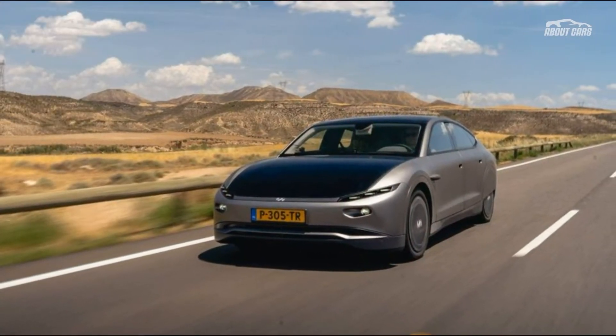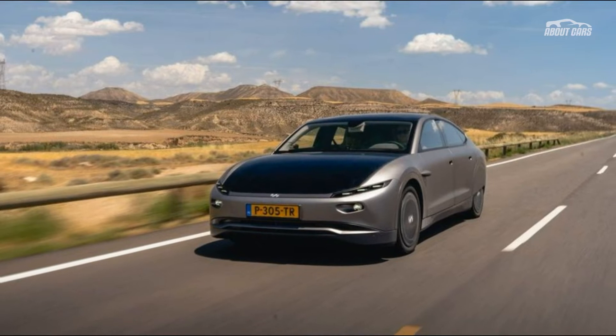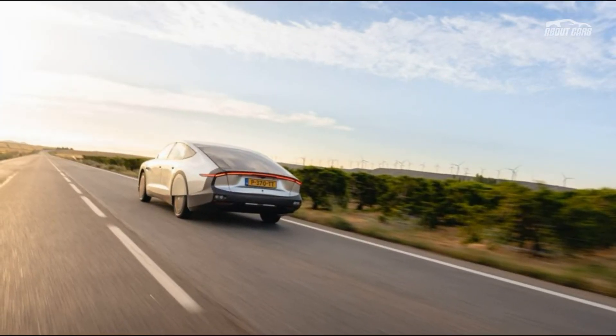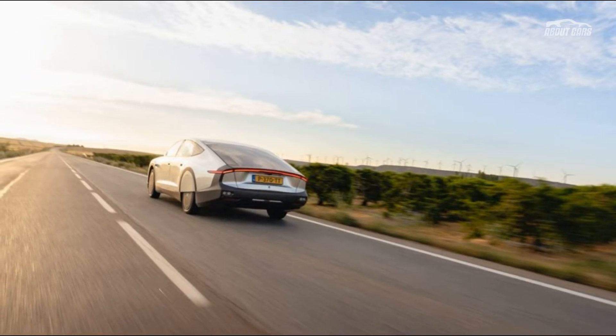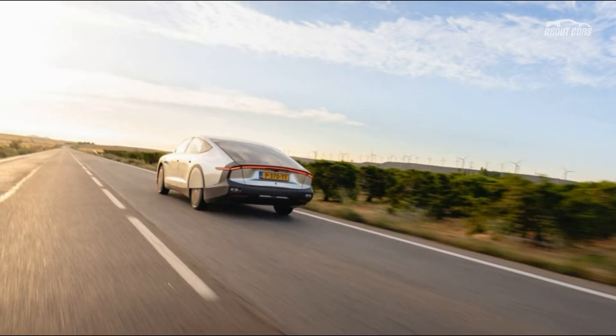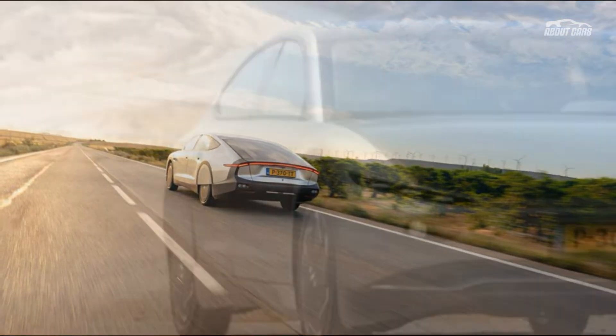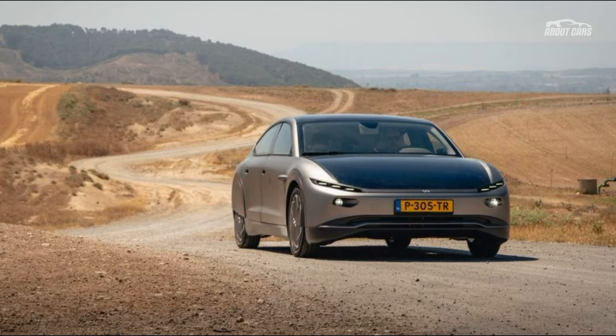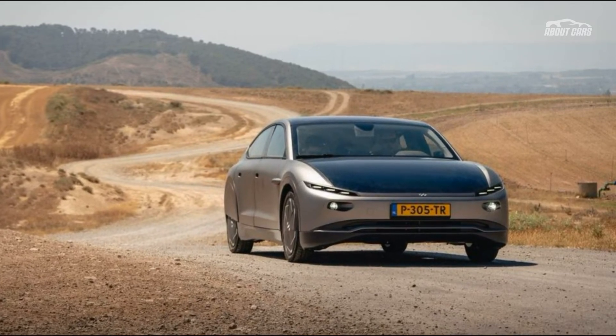You recharge an electric car by plugging it into the electric grid, where renewable solar energy may make up part of the power supply. But what about using solar panels mounted directly on EVs to recharge their batteries? A new electric car from a Dutch automaker does just that. The price is roughly $265,000.